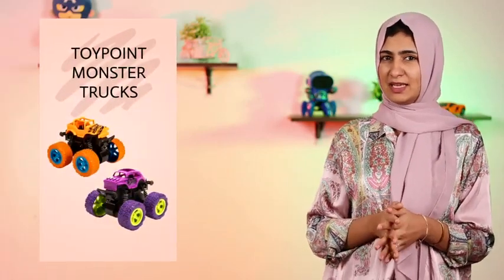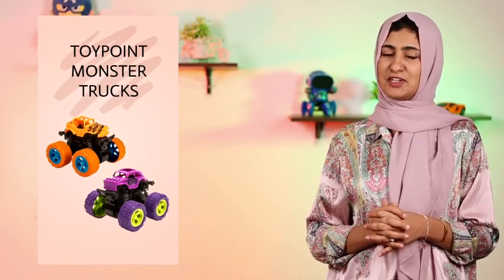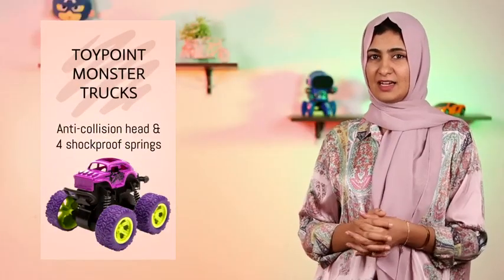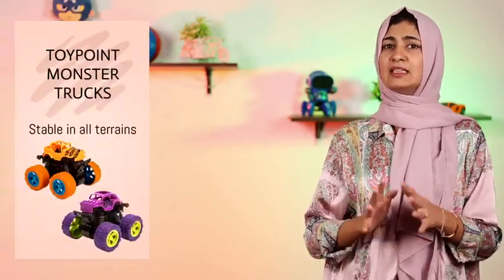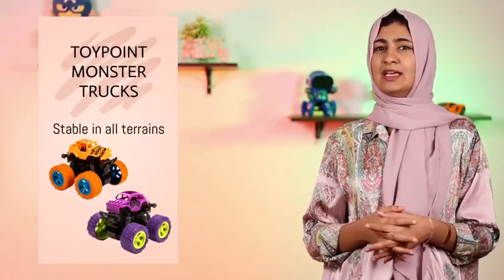Hi you guys, my name is Hajra and today I'm going to talk to you about these amazing Toy Point Monster Truck Friction Powered Cars. These cars are designed with an anti-collision head and four shockproof springs, making them capable of driving stably in all terrains.